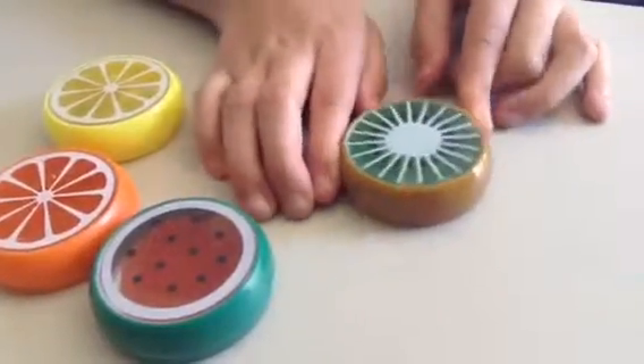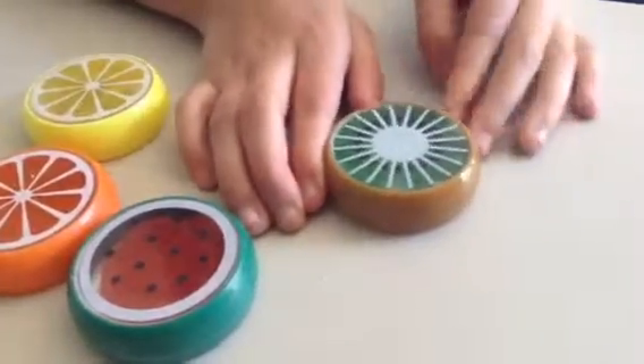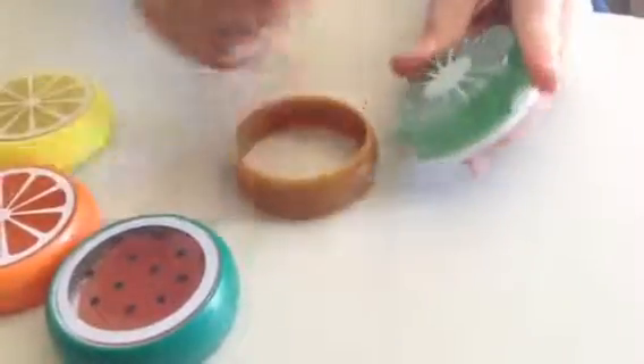And now, the moment I think we've all been waiting for — the kiwi. Wow, look how amazing that is. You've got the nice green, shiny, beautiful color. It's clear. Pretty fantastic, if I do say so myself. I'm kind of actually in love with it. It's super soft and super squishy and stretchy and just really nice in general.